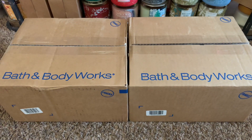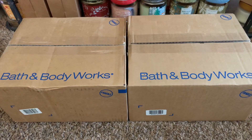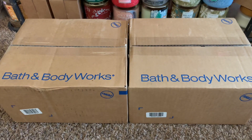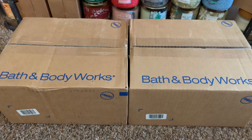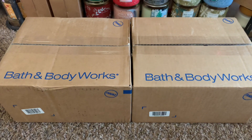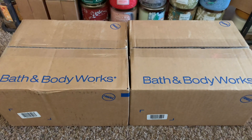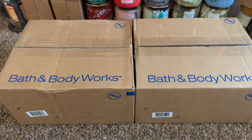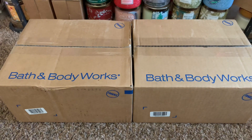Hey friends, welcome back and if you're new here, I welcome you. I have a Bath & Body Works unboxing to share with you all. Both of these boxes just arrived this afternoon, and these purchases were from the Aromatherapy $6.50 sale. I also decided to take advantage of the freebie — the Mother's Day free strawberry pound cake candle — which was a great deal with any purchase.